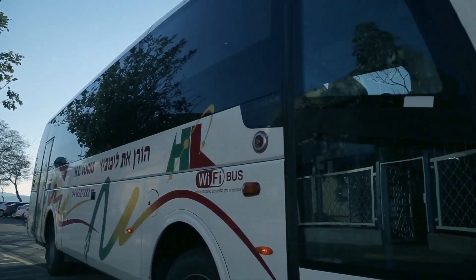Lunch is a time to connect with fellow workers. But first, there's a lot of work to be done.